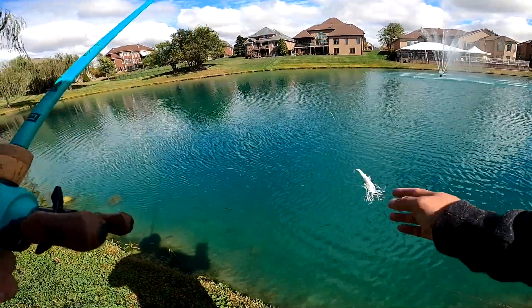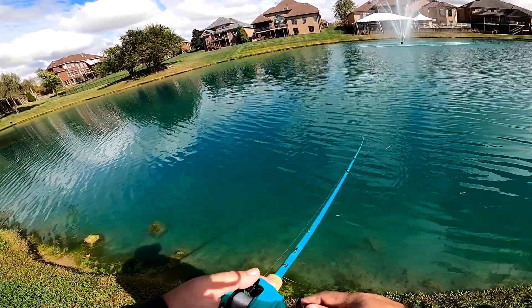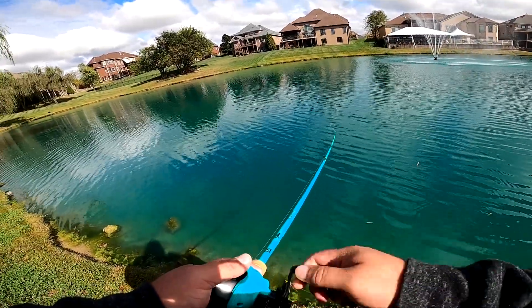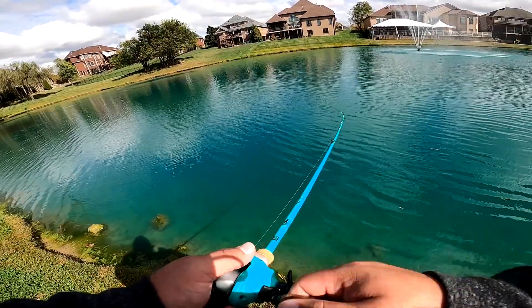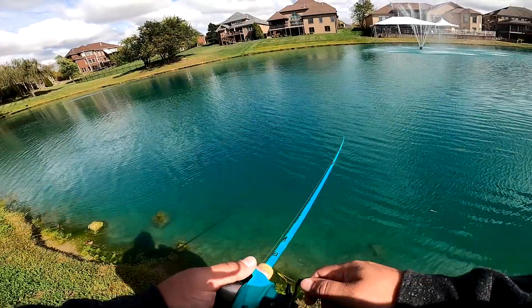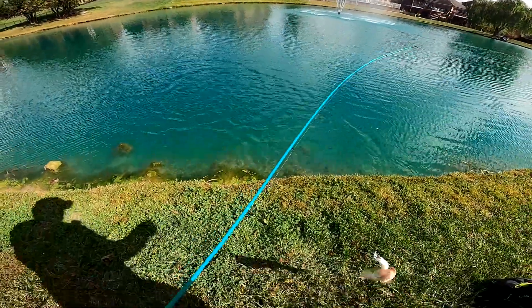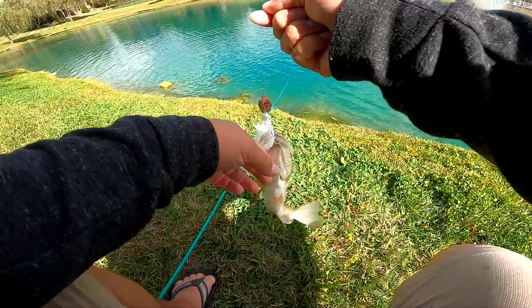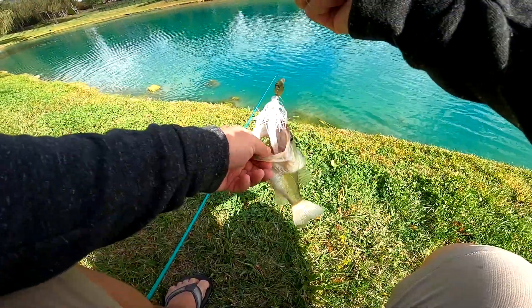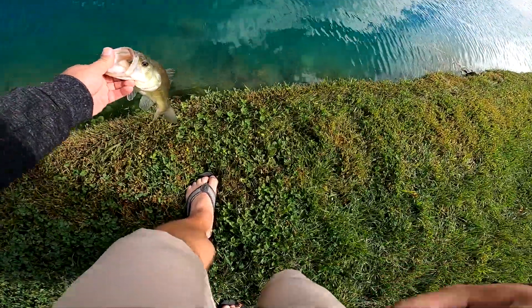Switching over to the chatterbait to see if we can get one. Got him — he's ours! A chatterbait fish here — came right out. Boom — chatterbait fish, guys!